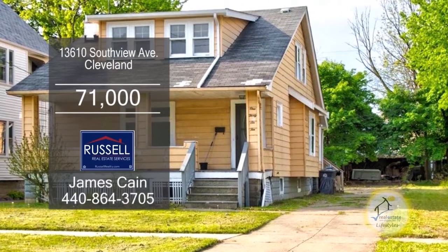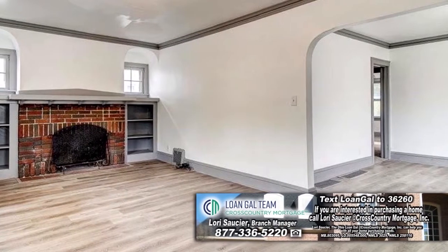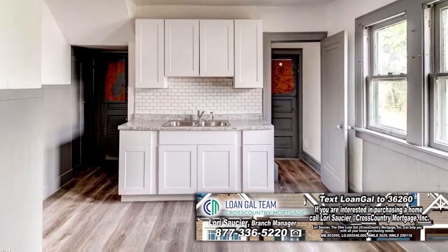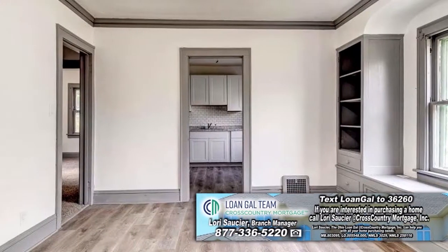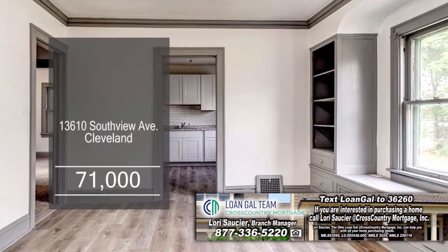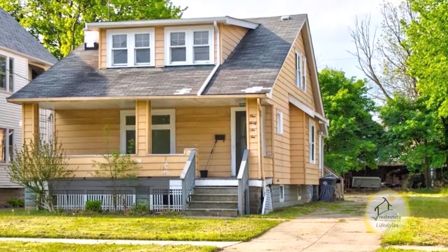This Cape Cod in Cleveland features five bedrooms and two baths. The spacious living room has a brick fireplace with custom built-ins. The charming kitchen offers ample cabinet and counter space. Off the kitchen, you'll find the formal dining room with a window seat. The full unfinished basement is waiting for your finishing touches. For additional information, contact James Kane.